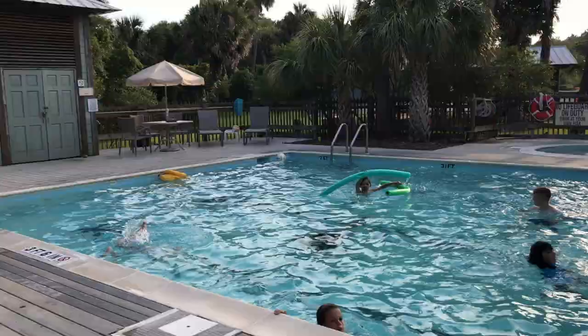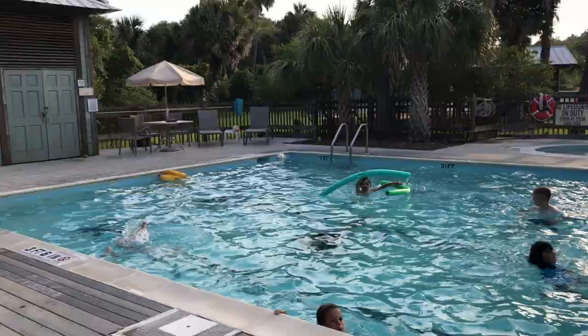Hey y'all! I am at Hyler House, which serves as the community center on Deweese Island. The pool just recently opened, so you're gonna hear some people splashing in the background, but let me show you around.